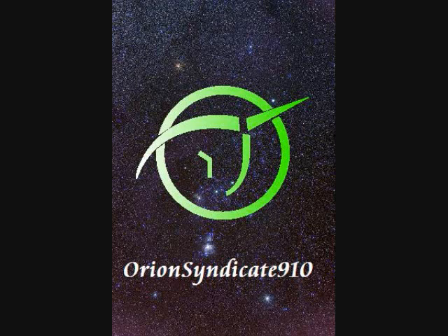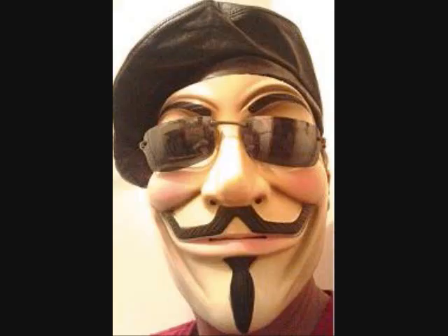Hello once again, this is OrionSyndicate910, thanks for watching. I wasn't going to make a video right away after my last one, but this video I think needs to be made because there is a new bit of malware that is circulating on the internet and I found it on my own computer yesterday morning.